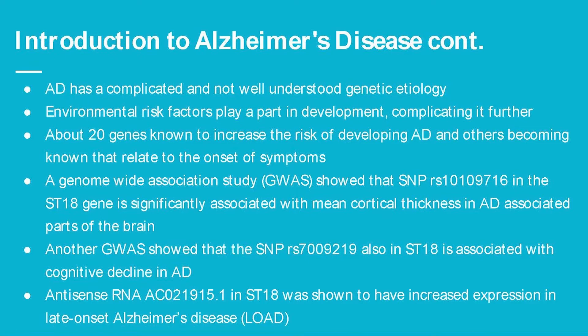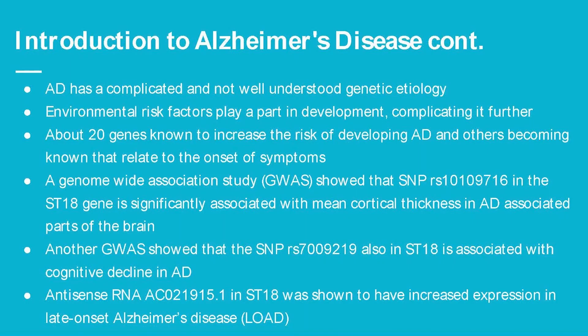Alzheimer's disease has a very complicated and not very well understood genetic etiology, and since environmental risk factors also play a part in its development, it makes it hard to focus solely on the genetics. We currently know about 20 genes that are known to increase the risk of developing Alzheimer's disease. A genome-wide association study showed that SNP RS716 in the ST18 gene was significantly associated with mean cortical thickness in Alzheimer's disease parts of the brain.